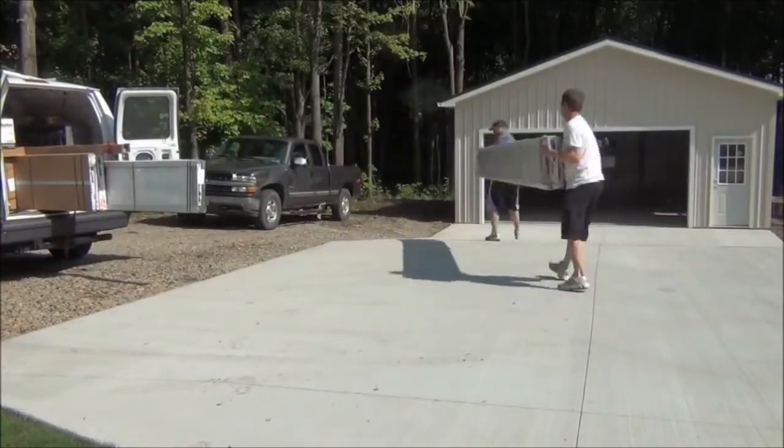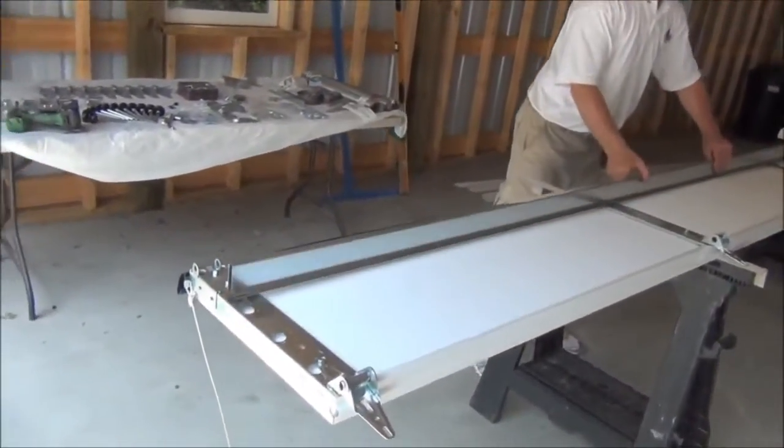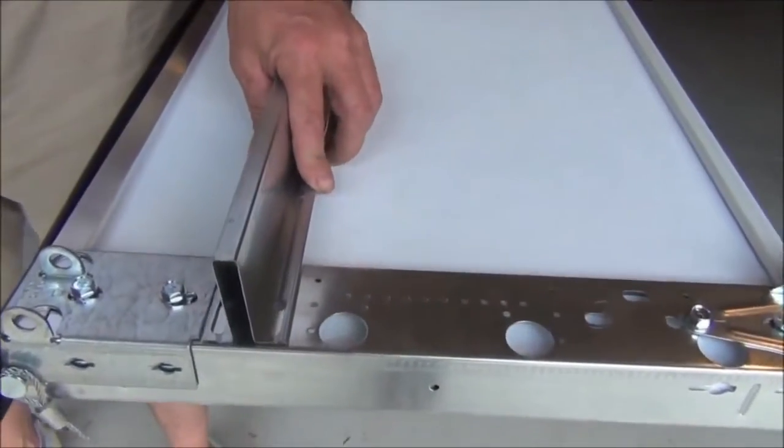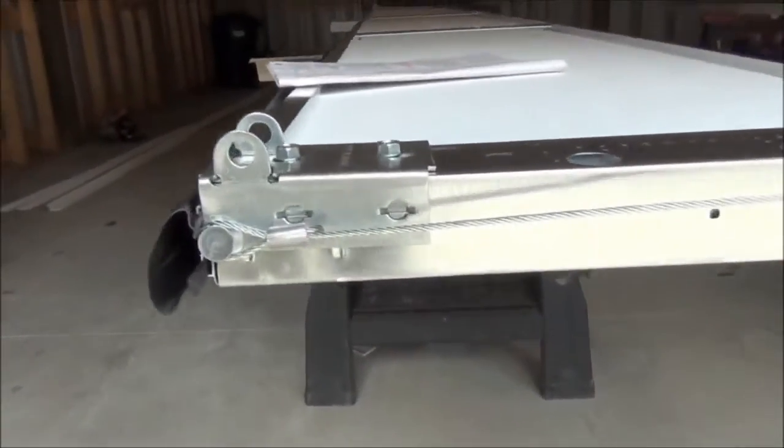Finally, the garage door. We purchased this door online for a 25% total tax and delivery savings. The local garage door company and the big box stores were overpriced, so we went online and ordered.